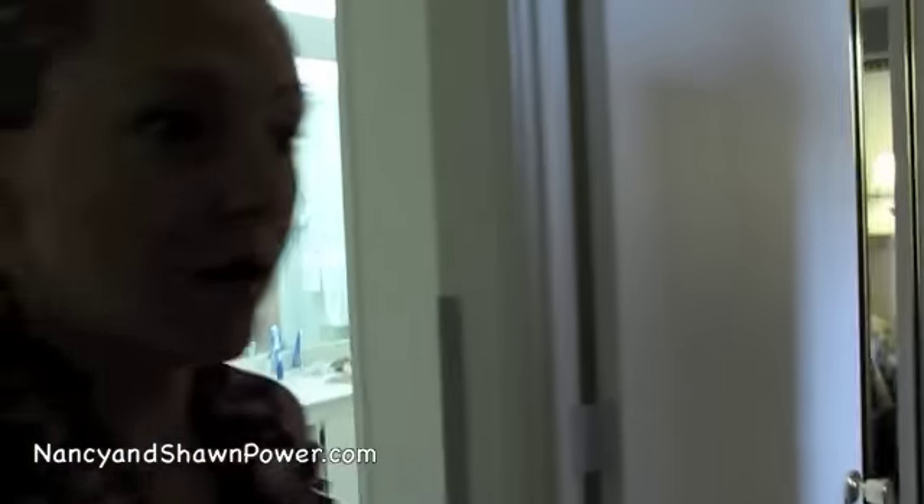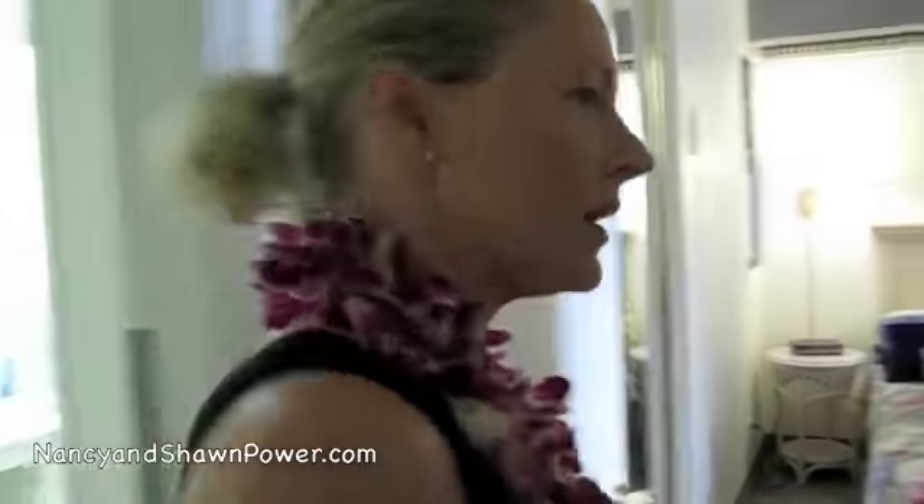Aloha and welcome to Maui, Hawaii. This week we're staying in our condo and as we said in our blog, we want to show you around the condo we're staying in this week. Come on in here.